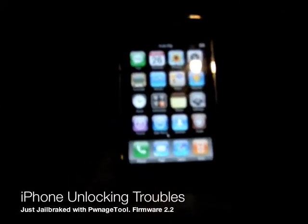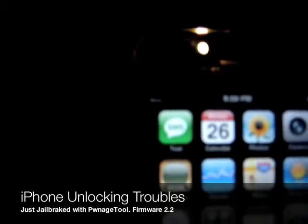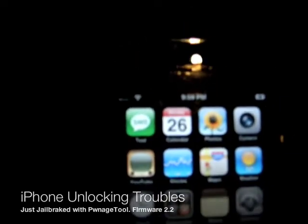Okay, this is a recently jailbroken iPhone. As you can see, it does not detect the carrier. I'm not using an AT&T carrier. I jailbroke it with PwnageTool and right now I'm going to install the unlock.